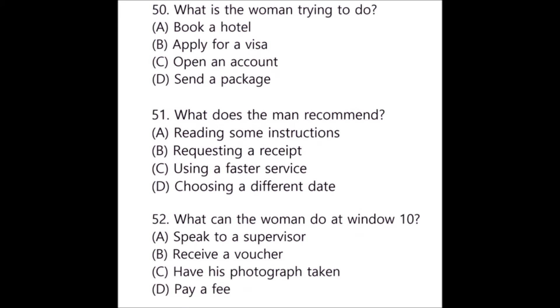Questions 50 through 52 refer to the following conversation. Hi, I'd like to submit this application for a Chinese business visa. I'm hoping to leave for Shanghai next week. Well, if you need it that soon, I suggest you pay for the expedited service. We will process your application today and you can come back to pick up your business visa tomorrow. That's great — I will be able to take my trip then. Do I pay you for that faster service? No, you need to go to window 10 to pay the processing fee. Only cash or credit cards are accepted. Number 50: What is the woman trying to do? Number 51: What does the man recommend? Number 52: What can the woman do at window 10?